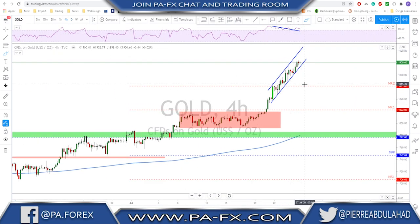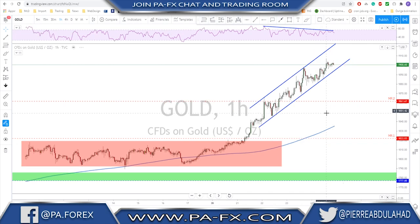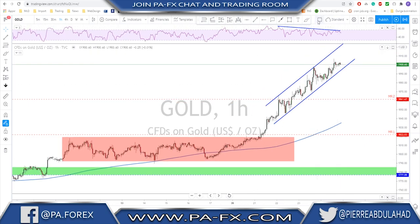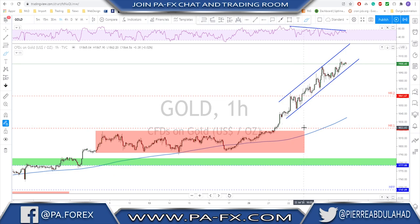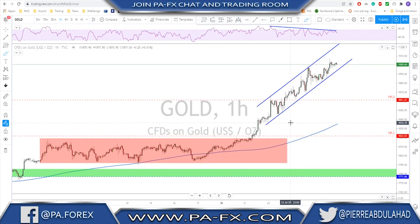On the four-hour time frame we have this channel with some bearish divergence. Going down to the one-hour you can see it more clearly — the bearish divergence started already and it's still there. What I'm thinking is that we'll keep moving higher until we tag that previous all-time high shown on the weekly, then start looking for a potential correction as soon as this channel is broken to the downside. You could actually trade that correction — I'm looking for a 100-120 pip correction here, so keep an eye on that scenario.